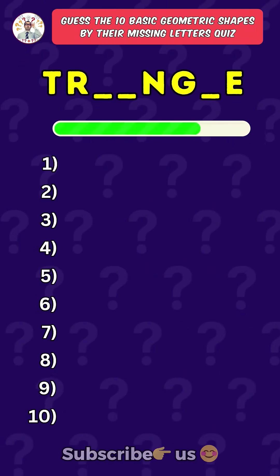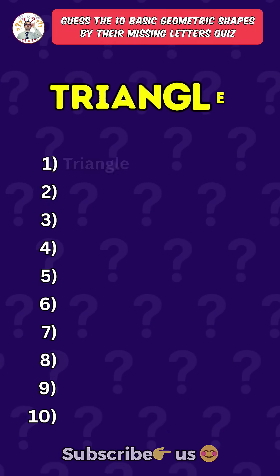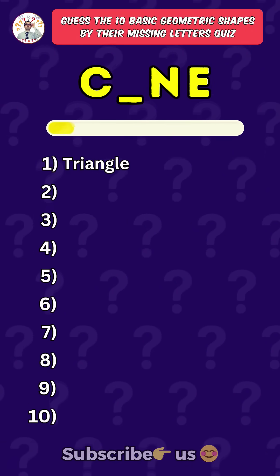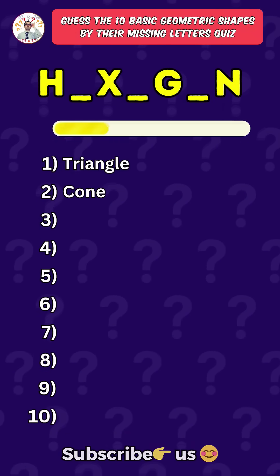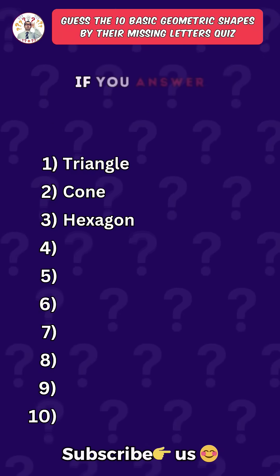First one: Triangle. Second one: Cone. Third one: Hexagon. Like the video if you answered the first three correct.